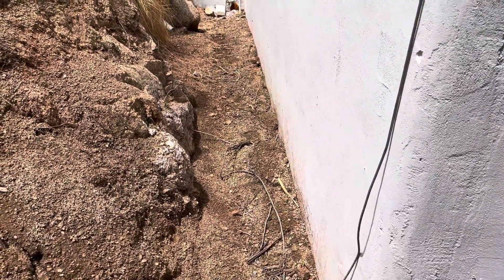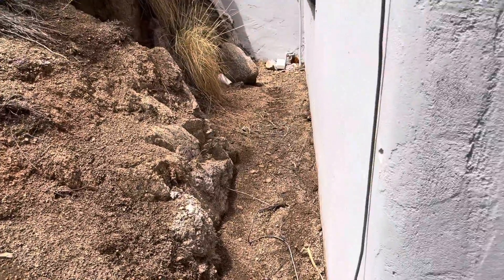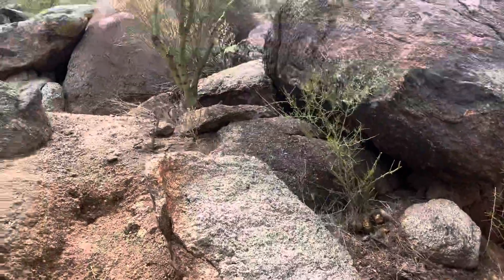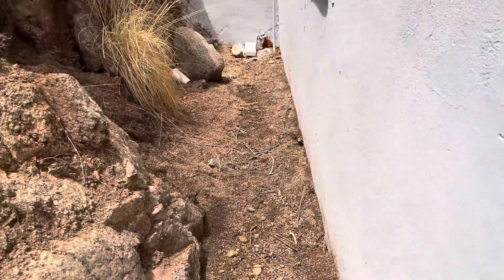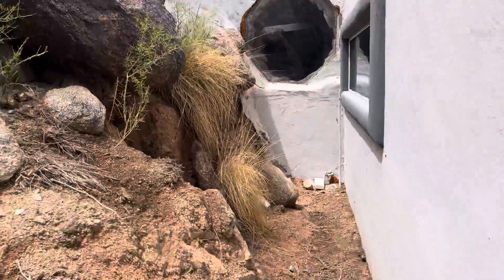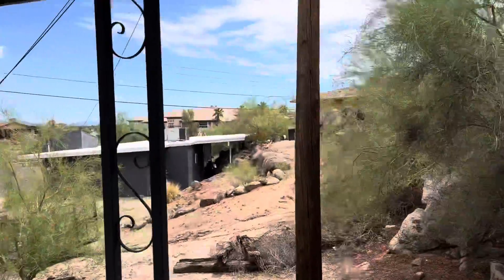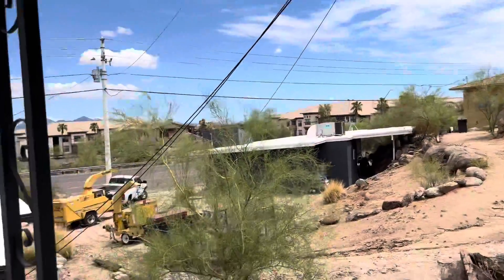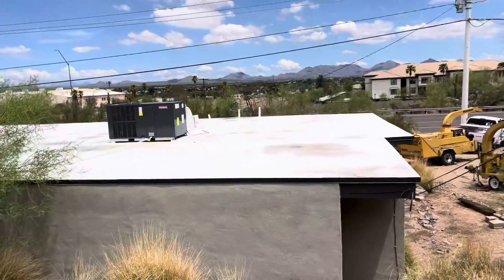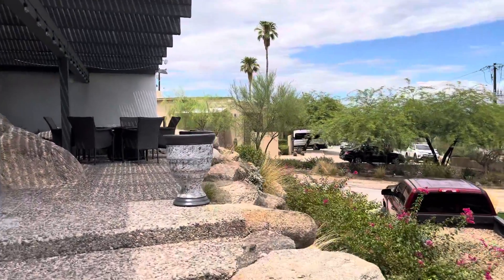It doesn't look like anything's pooling up against the house. We did have tons of rain, but as far as runoff goes, it appears to be in all right shape. That would be a great point for a home inspector to talk about. Okay, I'm going to go back through the front and we'll see what's going on on the inside.